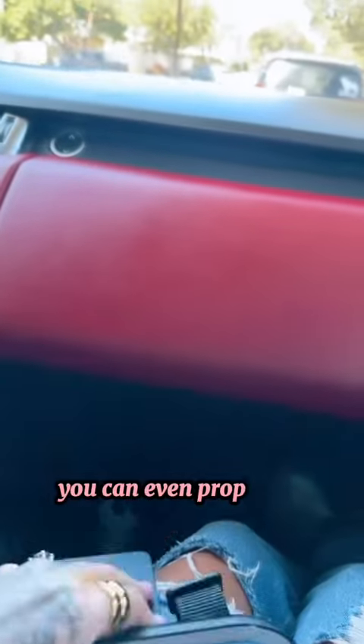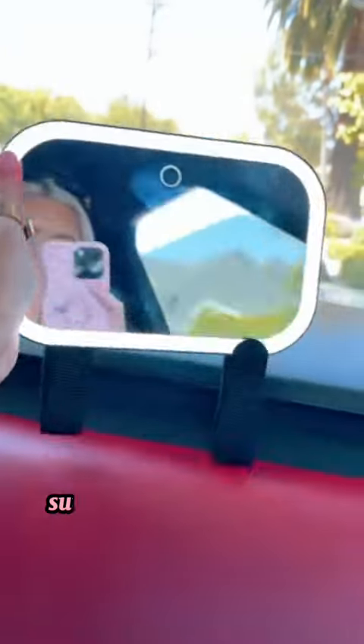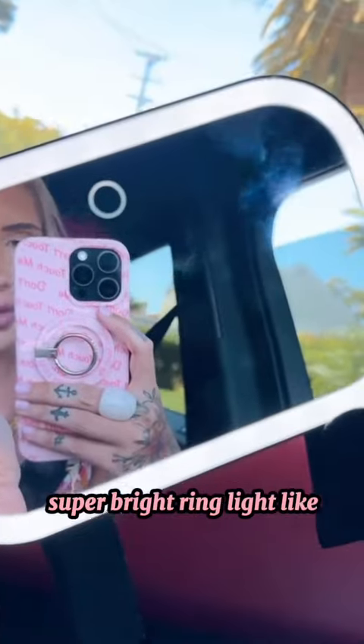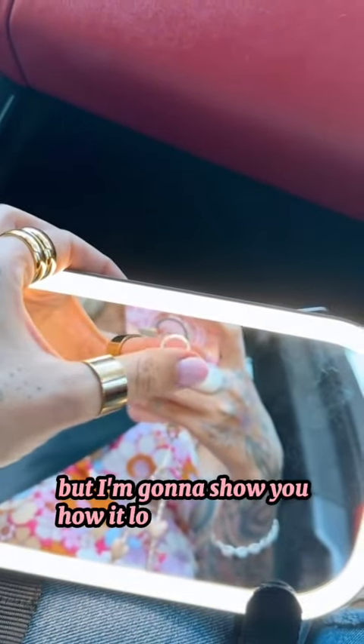You can even prop it like this where it sits up higher, and then it has the touch screen. It also has a super bright ring light built into it. I'm going to show you how it looks on the visor.